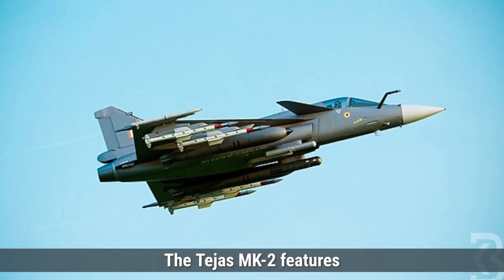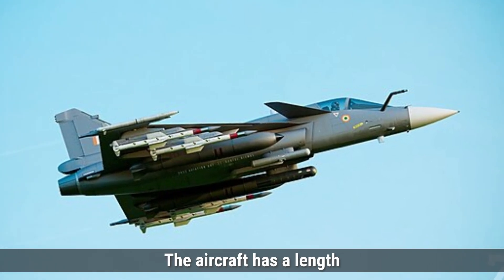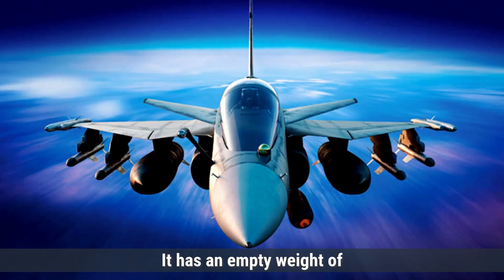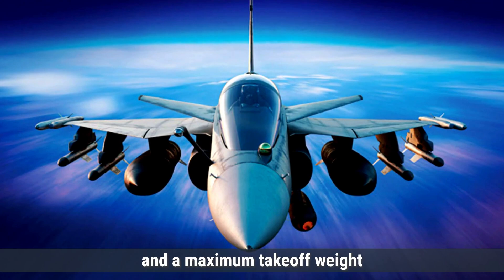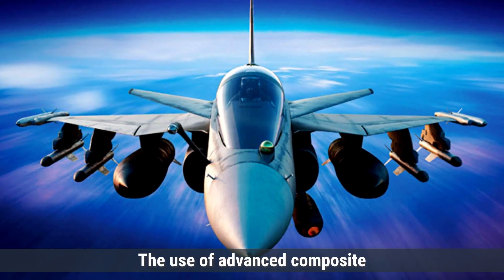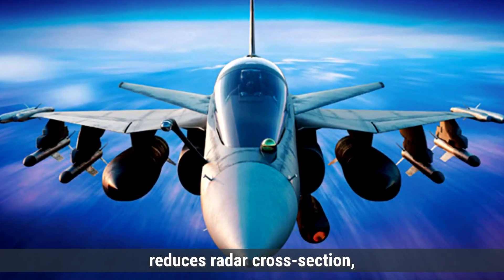The Tejas MK-2 features a delta wing design, which enhances its aerodynamic efficiency and maneuverability. The aircraft has a length of 13.2 meters, a wingspan of 8.2 meters, and a height of 4.4 meters. It has an empty weight of approximately 6,550 kilograms and a maximum takeoff weight of 13,500 kilograms. This lightweight design allows for agility in combat, and the use of advanced composite materials contributes to its strength and reduces radar cross-section, making it harder to detect.